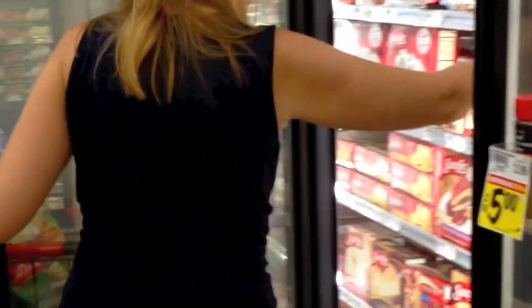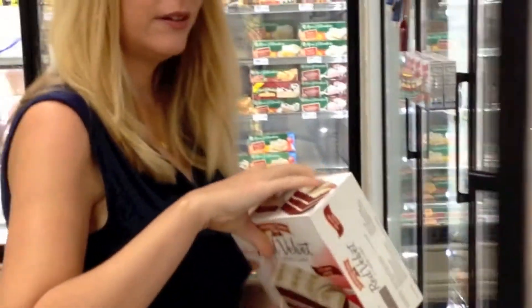Including one of my favorite products, this Pepperidge Farm red velvet cake. Ooh, this is so good!